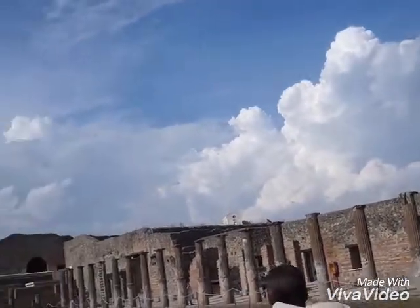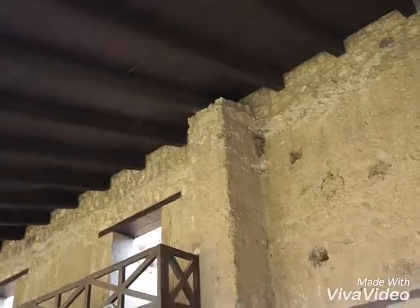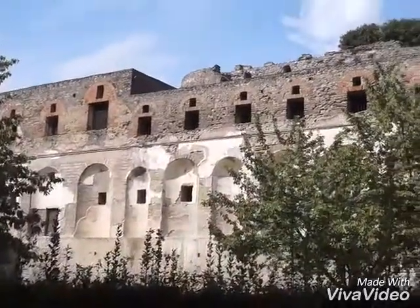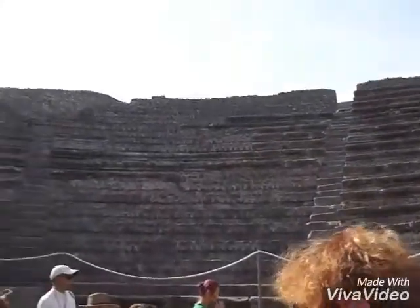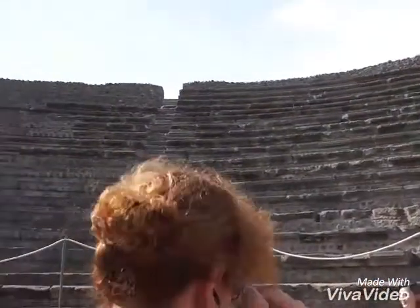It's a big theater. Ruins of Pompeii. It's great acoustics. Bravo!